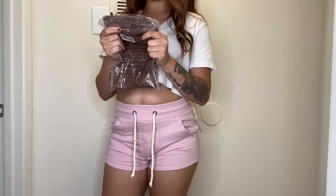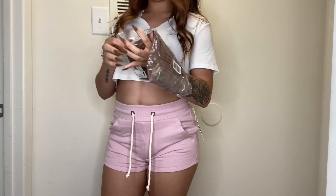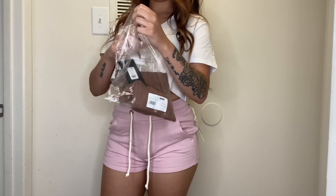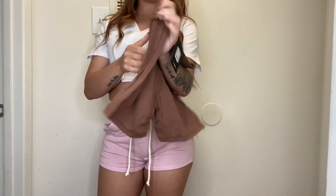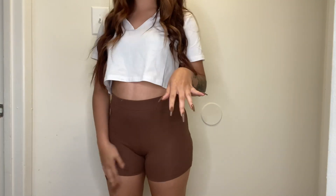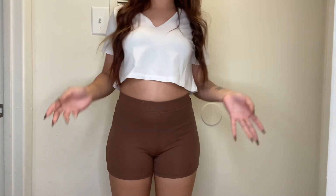I got the Body Sculpting Shorts in brown and in a small — these are supposed to hold everything in. They feel like biker shorts and they seem really stretchy, so I'm hopeful. Okay, thank God — these are pretty much just biker shorts but shorter. That's how the booty looks. I wouldn't say they really suck you in because they're literally just shorter biker shorts.